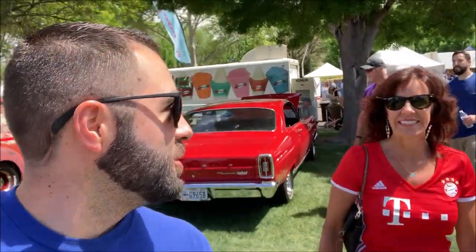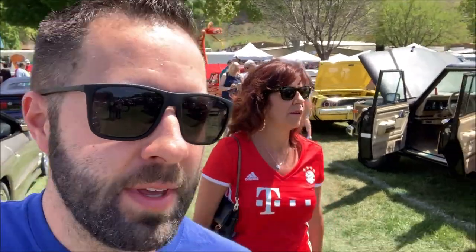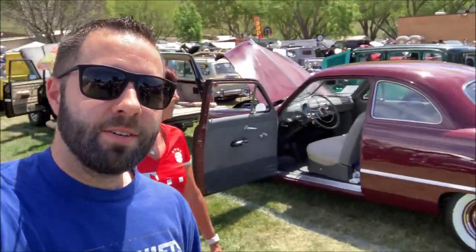Today is April 20th, 2019. I have to introduce my mom back there — she's gonna be the camera woman here for just a second — because I'm gonna introduce you to my younger brother's truck. He has a 1954 Ford F100 that is fully restored but it's something very custom and very unique that I think you'll get a kick out of. So let's go check it out.